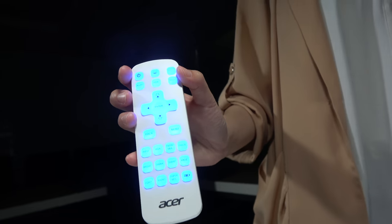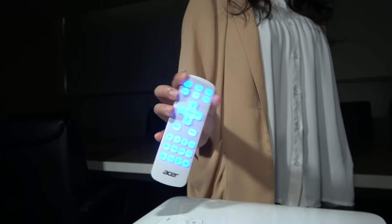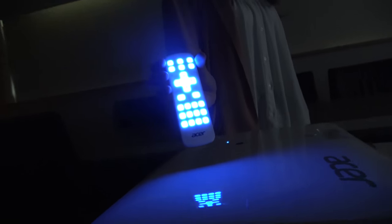Here's the remote control with backlight. The backlit remote will help you identify which key is which in the dark. The build quality and coding is just awesome.